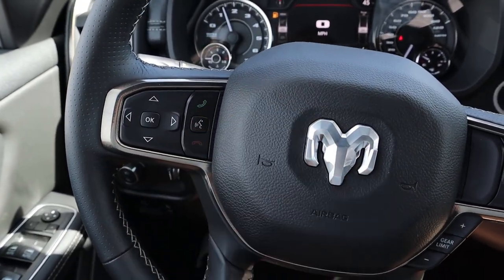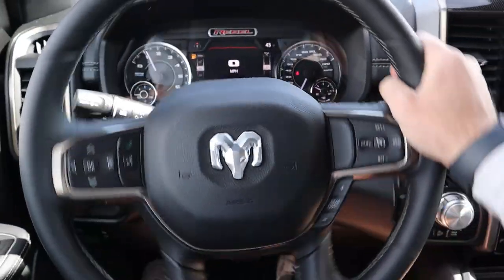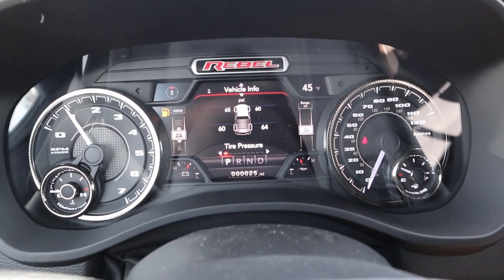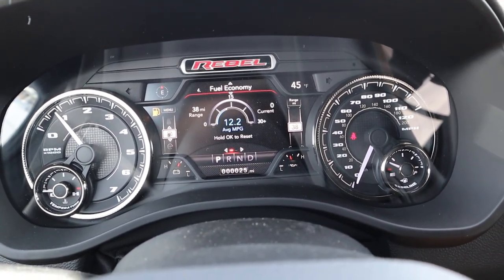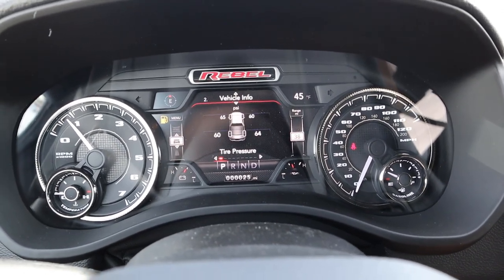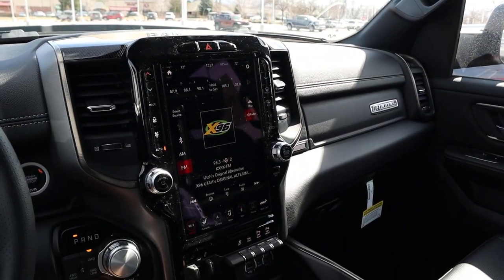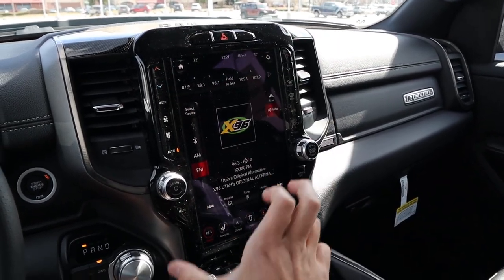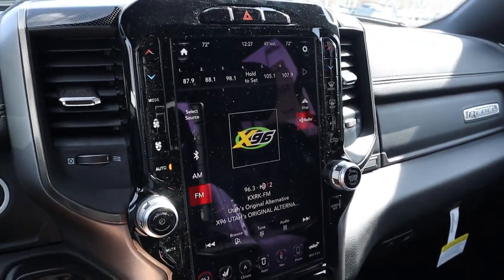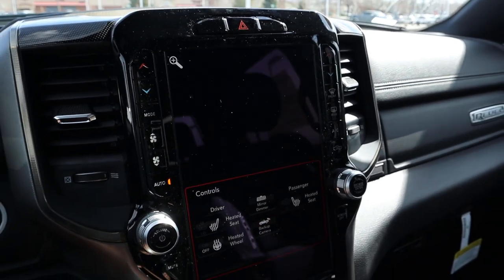The steering wheel has soft-touch leather at the top and bottom with perforated leather on the sides. Controls include cruise control, gear limiter, center stack controls, voice command, phone controls, and radio controls. The gauge cluster has analog gauges on either side with a center screen for vehicle info, including an off-road status display. This is the Rebel 12 package, so you get the 12-inch display, analog climate controls, analog radio controls, parking sensors, tow/haul mode, stability control, and trailer brake controls.